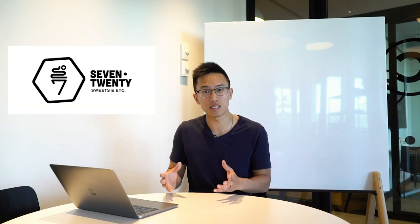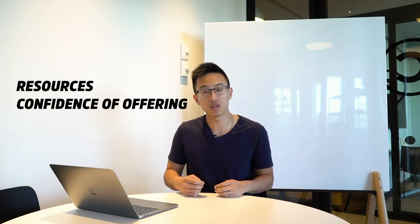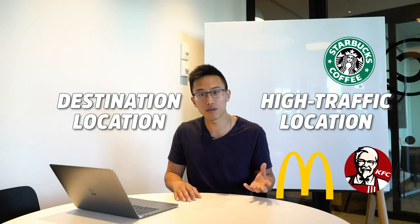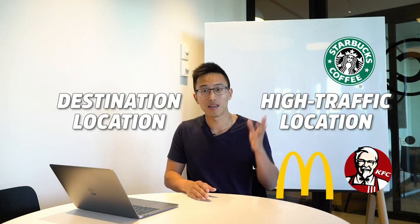To give you an example, 720 Sweets is a destination location because initially we didn't want to take the risk of paying $5,000 or $6,000 for rent just to sell ice cream. So we chose a destination location a little bit tucked in from the main street and the rent was a lot more affordable. Even for us, if it takes a while to gain traction, we were okay with that because our risk tolerance was a little bit lower. So depending on your resources and the confidence level of your offering, you would be able to choose either a destination location or a high traffic location. A lot of times we see franchises and big box chains — they choose downtown locations and malls because they can afford it and they have a proven formula.